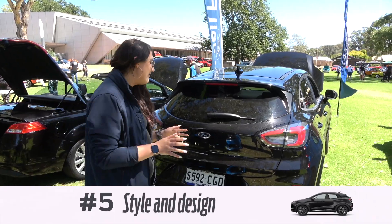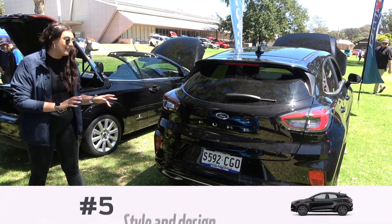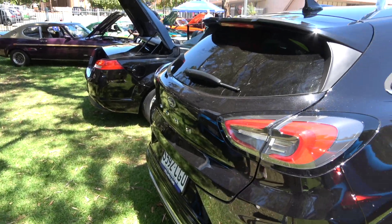So my number five favourite thing about this is the design. I mean, look at those tail lights — that looks fantastic on the road. It looks different, it looks unique, and so many people come and say how sexy this looks.